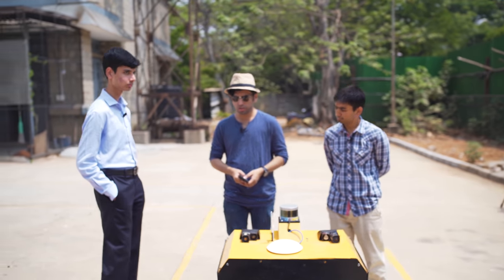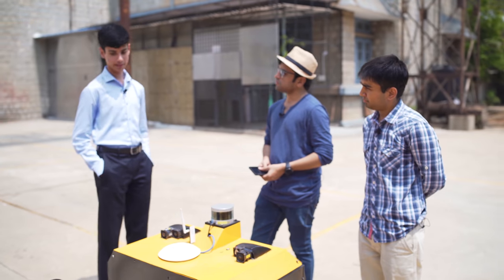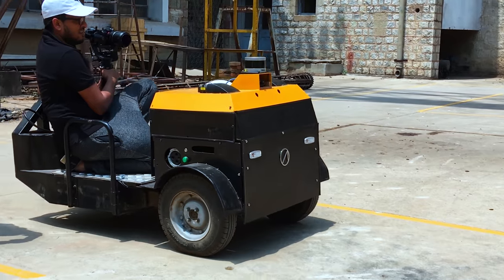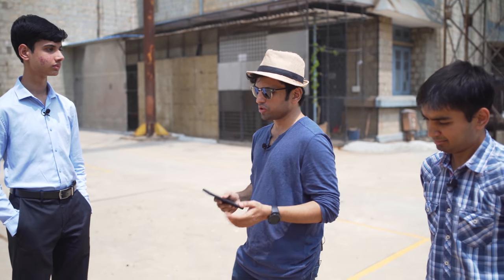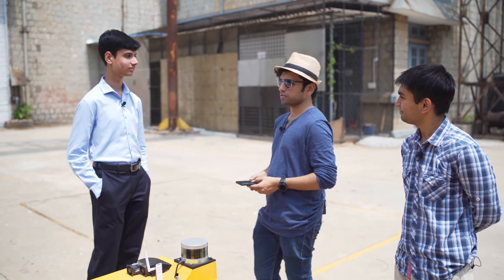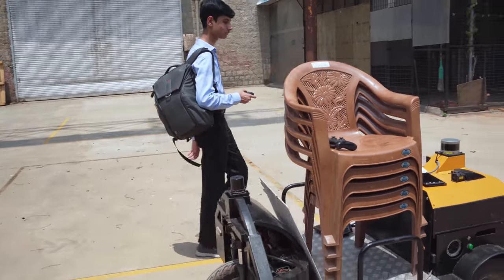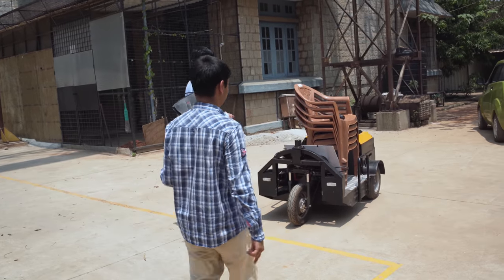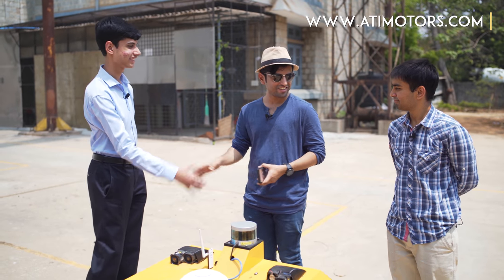This variant can carry 150 kilograms and tow an additional 350 kilograms — quite practical for industrial use. The production-ready version is expected within this year, or before the end of the year. We're really excited to see this in action, and it would be great to have it all over India. Congratulations and keep up the great work.